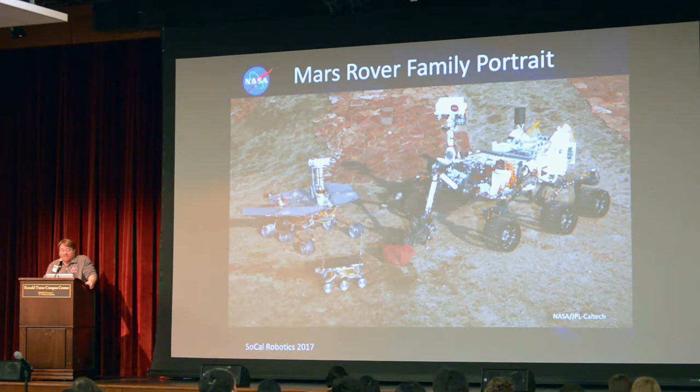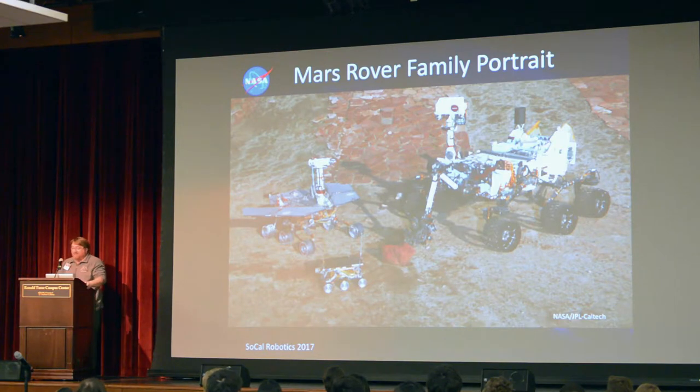We went from sort of a microwave oven size to golf cart size. Currently on Mars, we have the Curiosity Mars rover — it's not quite an SUV, but it's getting out there. NASA is currently working on another generation of Mars rover to be launched in 2020, about the same form factor as Curiosity, but still being designed and developed.